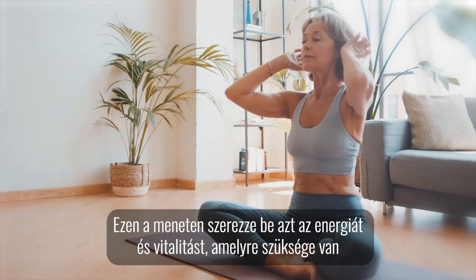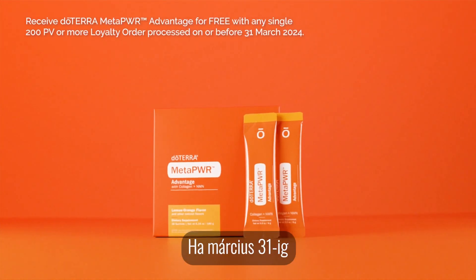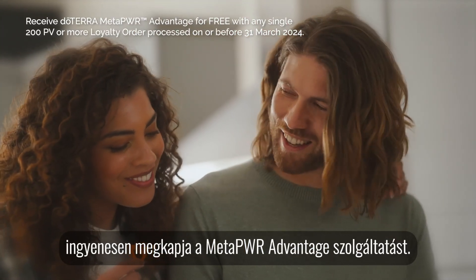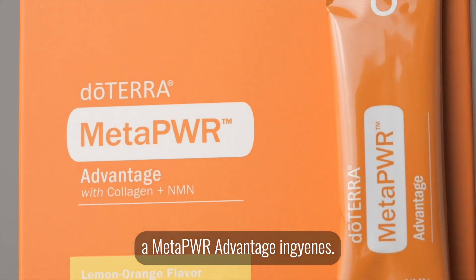This March, get the energy and vitality you need to bolster your lifestyle with MetaPower. When you place any single 200 PV order by the 31st of March, you'll receive MetaPower Advantage for free. That's right, MetaPower Advantage for free.